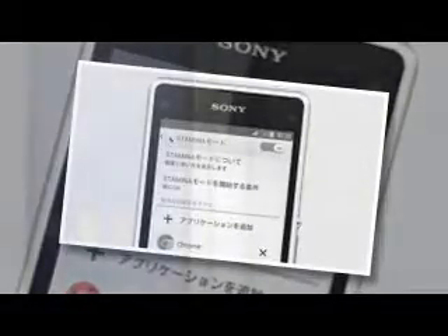Sony will launch the phone on April 20th in a cool-looking white and champagne color combination. Pre-orders start on March 27th at a price of 54,800 Japanese yen plus tax.